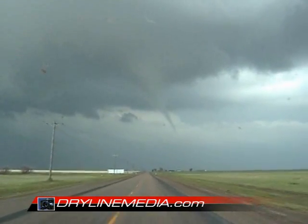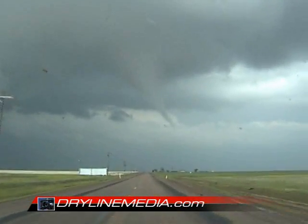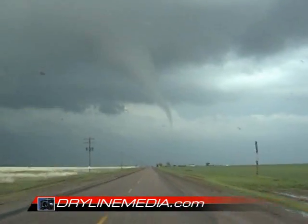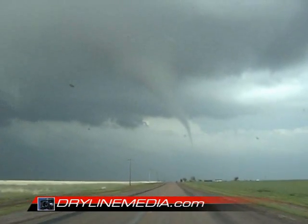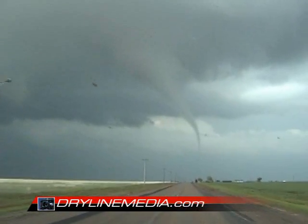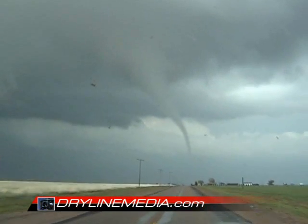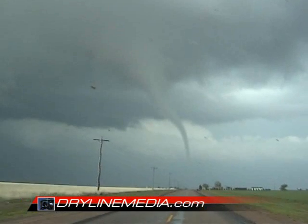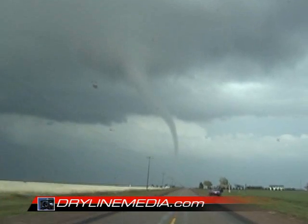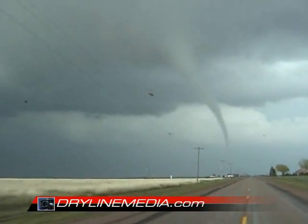Hey John, are you with me? We have another funnel cloud extending almost all the way to the ground, very, very well defined. This is the same one. If you remember the storm we had at Petersburg a couple of years ago, this tornado looks almost identical to it. It's on FM 788 about a mile in front of me right now and it's continuing to the northeast. It's getting more and more well defined as we go along here.